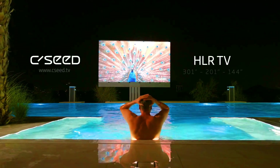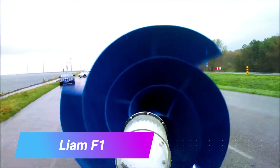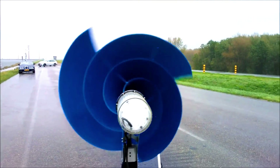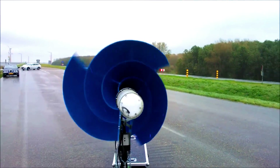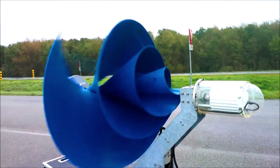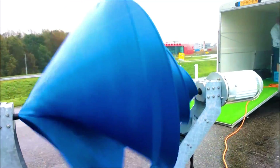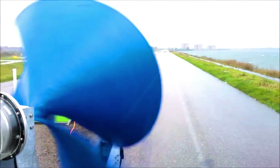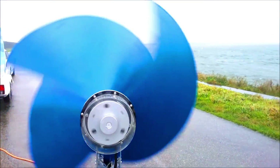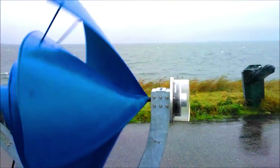The Liam F1 is a small wind turbine designed for urban environments. It is manufactured by Archimedes, a Dutch company specializing in renewable energy technology. The Liam F1 has a diameter of 1.5 meters, weighs less than 100 kilograms, and can generate up to 1,500 kilowatt-hours of electricity at an average wind speed of 5 m/s.